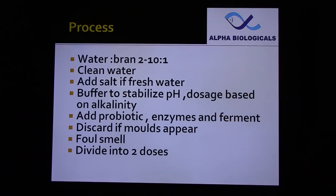For fermentation, for each kg of rice bran, use 2 to 10 liters of fresh water — the higher the water, the better the results. Never use pond water or saline water. Add salt if the TDS of the water is less than 1000; in the lab we use normal saline at 0.85%, otherwise bacteria cannot survive. During fermentation, pH comes down and subsequently alkalinity comes down, so add a buffering agent like calcium carbonate or sodium bicarbonate. The dosage depends on the initial alkalinity and quantity of rice bran. Then add probiotics and enzymes, and ferment for 24 hours. Discard the fermentation media if mold appears on the surface, as it produces toxins.